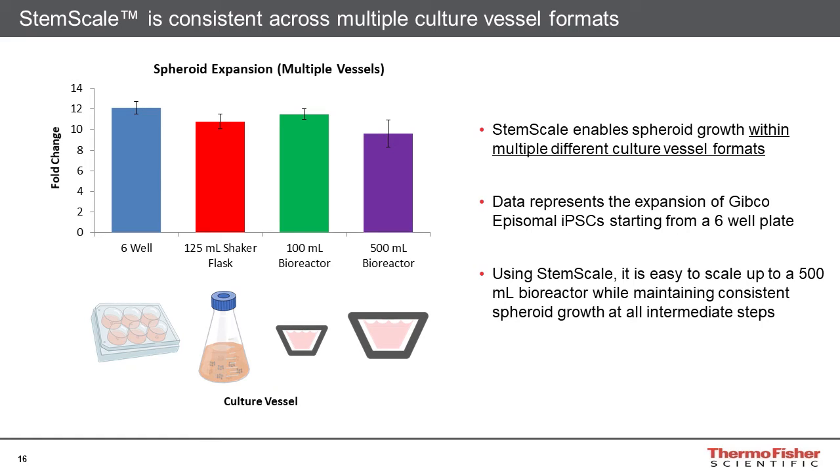Looking at bioreactor compatibility — somewhat similar to what I presented with different shaker flask formats — we've included two different bioreactor types. We've looked at both stirred tank and paddle wheel type bioreactors. The results are fairly similar in terms of fold change. We feel we've seen good scalability and broad applicability across a range of culture formats for suspension culture.